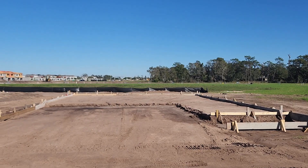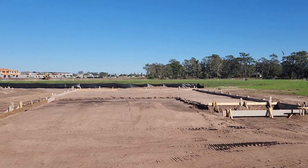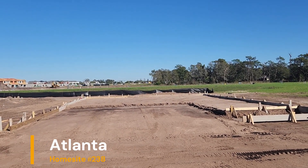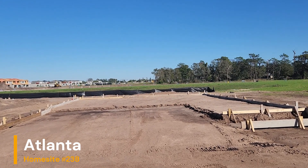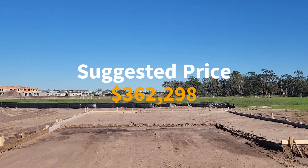Today, they have home site 238. It is an Atlanta floor plan. They are suggesting that the price is $362,298.